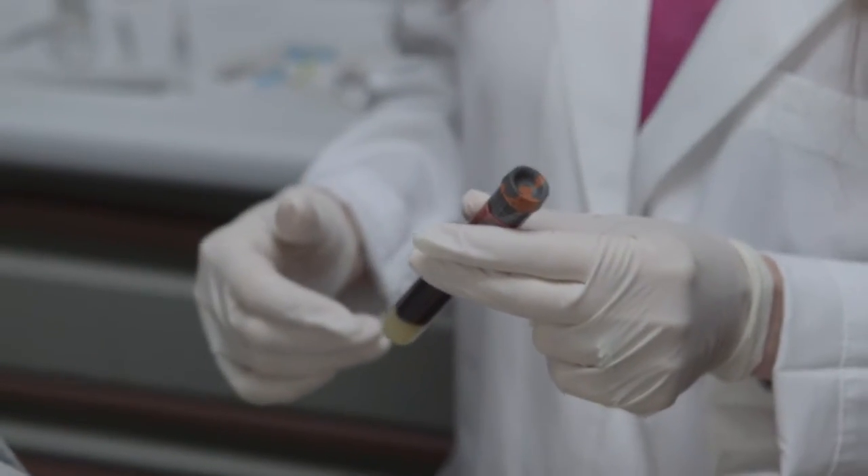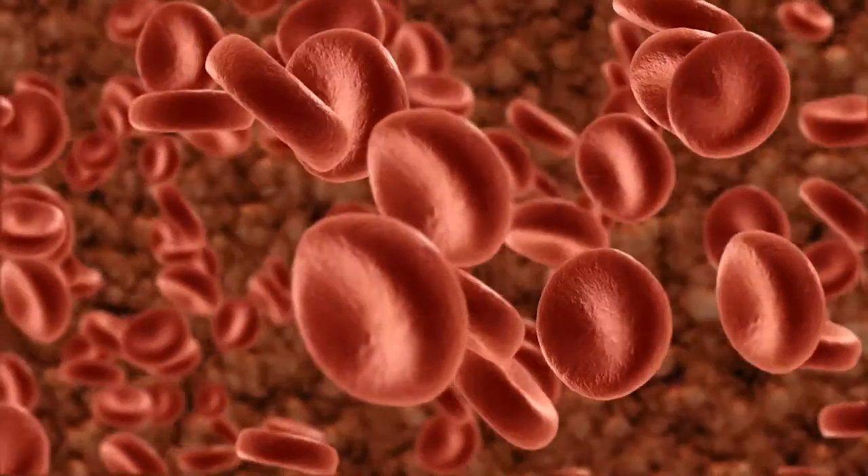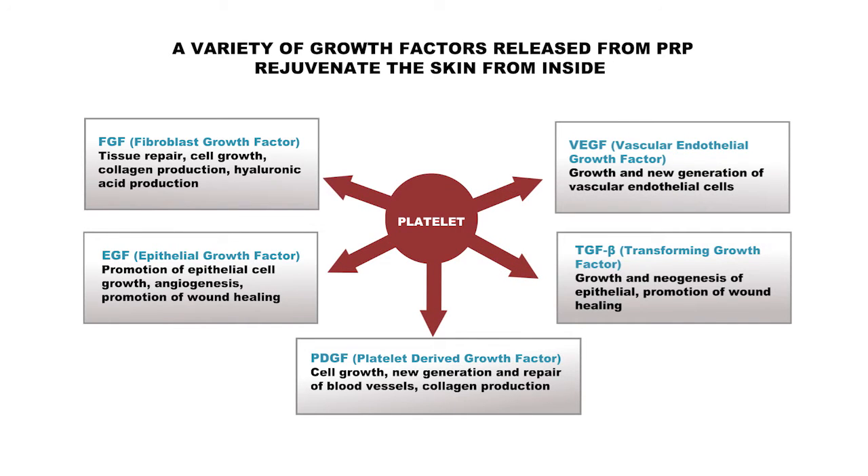What we do for PRP is that we take your blood, much as you would a simple blood test. We then centrifuge the blood and remove out the platelet-rich plasma — the PRP — which has your natural growth factors in there. These stimulate and regenerate new hairs in your scalp.